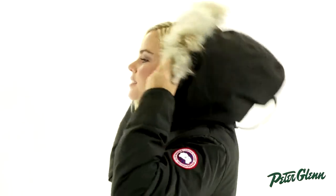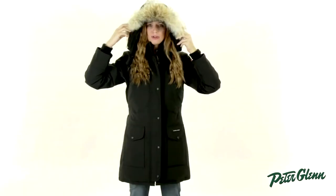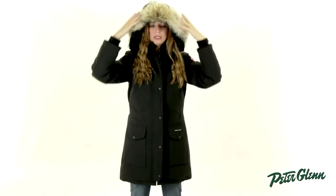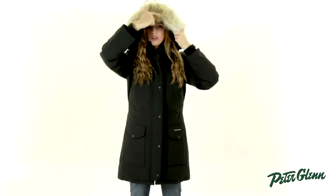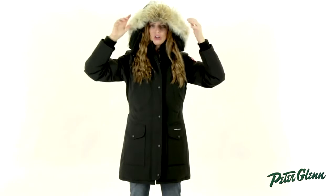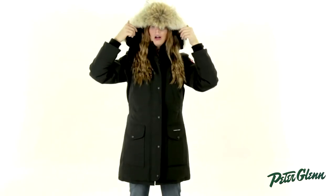This jacket also has another feature which helps to keep you warm, and that is the hood. As you can see, there's a real fur trim around the hood. This is going to help prevent snow and rain from falling in your face, and it's also going to keep in extra warmth around your head. This is actually moldable — there's a wire that runs through here, so instead of the fur sticking out and looking all crazy, you can actually bend it and re-bend it any way you want.